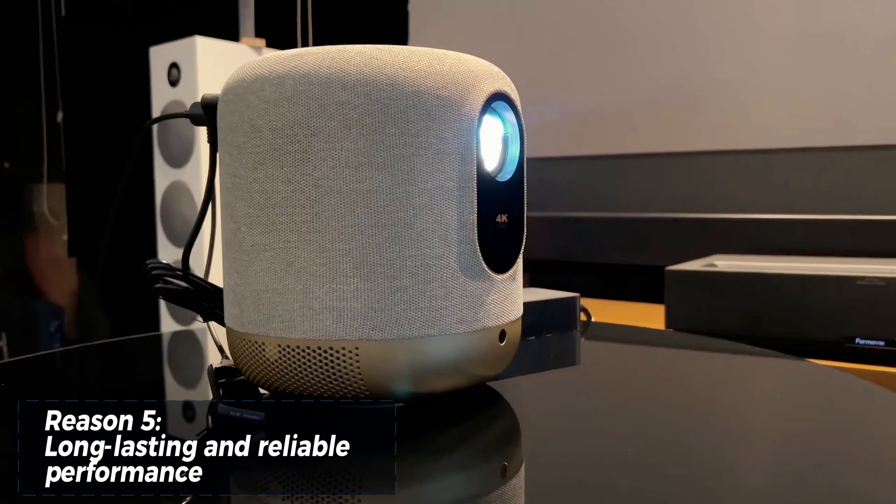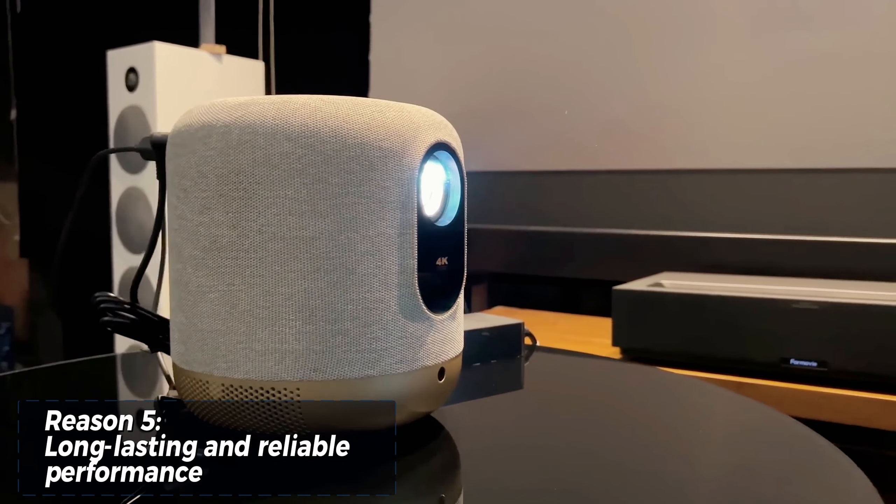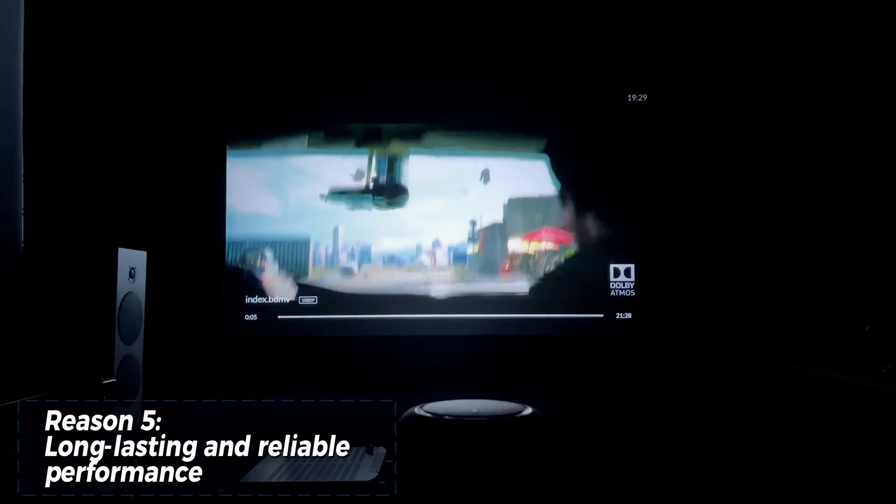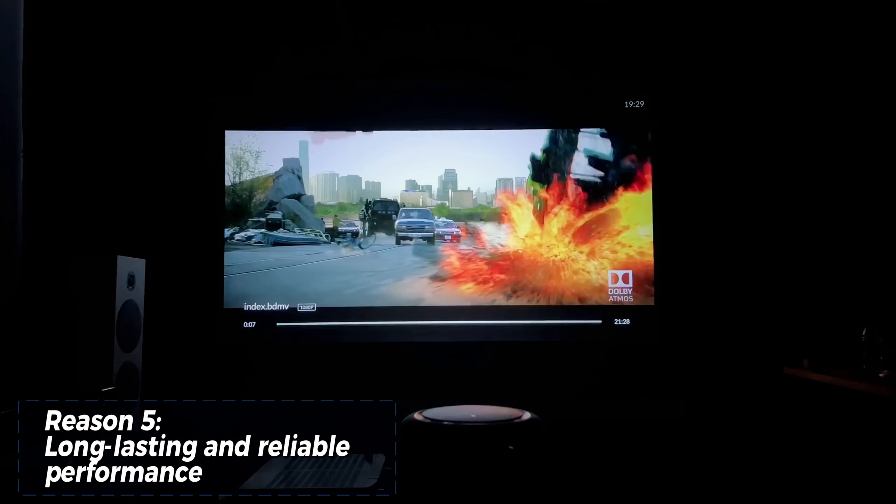The V10 utilizes laser light source technology, known for its extended lifespan compared to traditional projector lamps. This translates to years of worry-free entertainment without the need for frequent replacements.